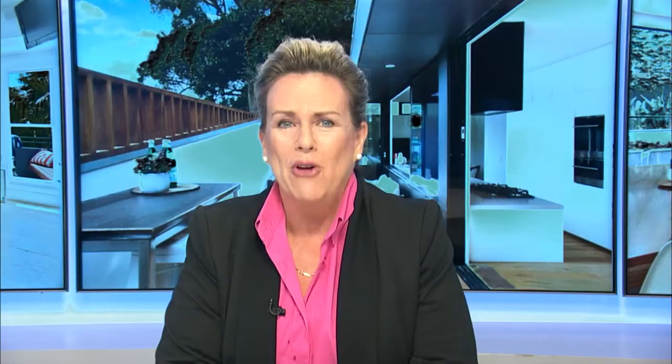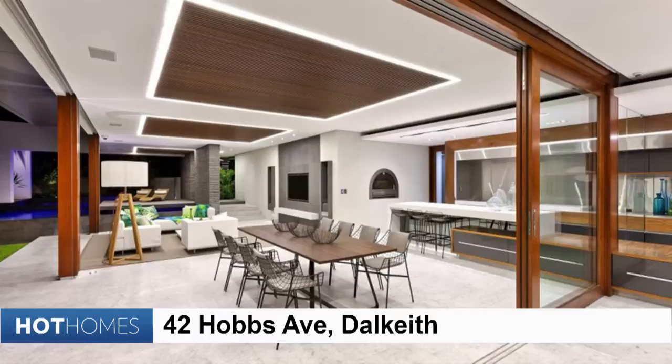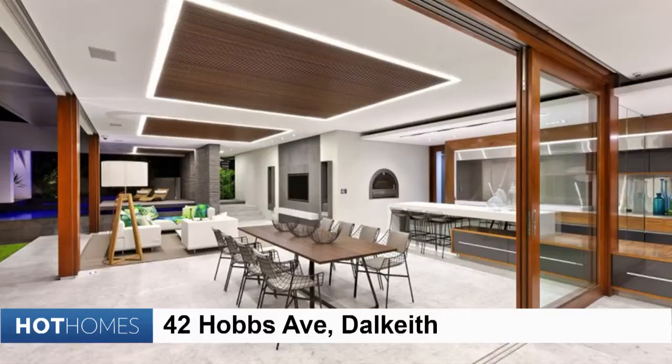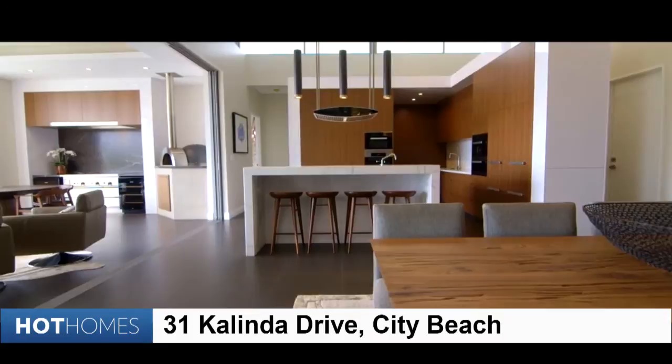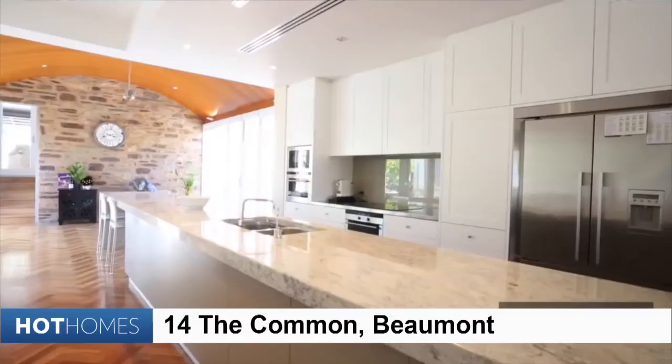Before that though, Gardeners Bay in Tasmania. In a secure estate, this home has more than its fair share of beautiful aspects, as does the Hobbs Avenue property in Dalkeith, WA. Huge room volumes are capped off with wide open architecture. But City Beach, also in WA, takes a more low-key approach, blending rather seamlessly into the living area with lots of wood panelling. Whereas this kitchen in Beaumont, South Australia, is used as the bridge between building eras in its colonial classic at 14 The Common.